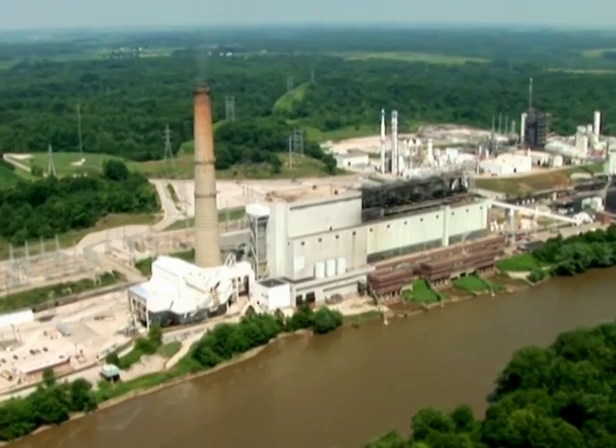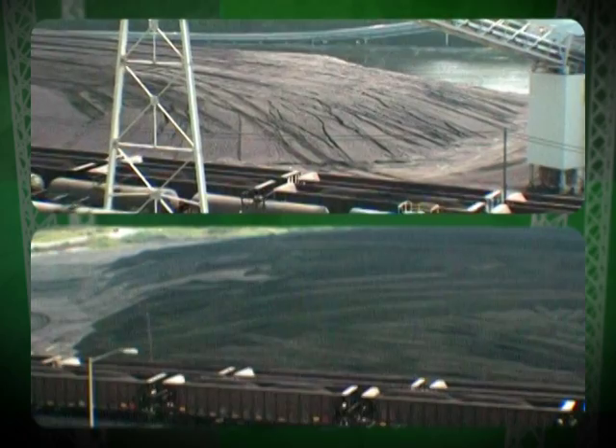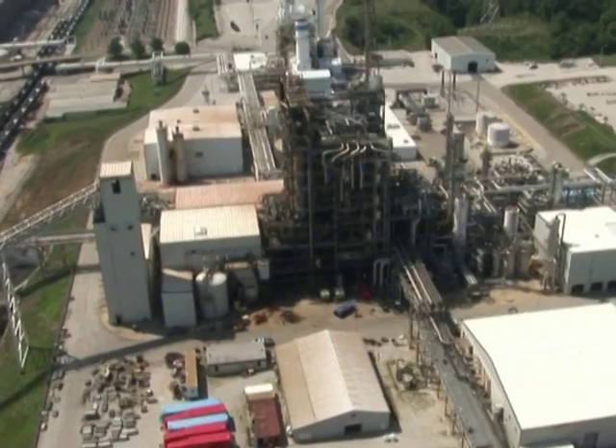Wabash River Unit 1 is one of only two facilities in the United States fueled by the gasification of coal or petroleum coke. Petroleum coke, or pet coke, is a solid byproduct of petroleum processing that has a low ash content.